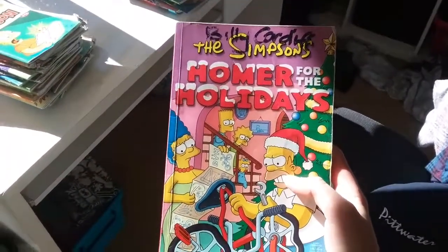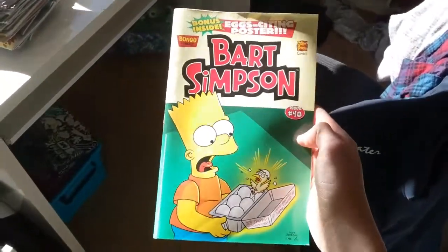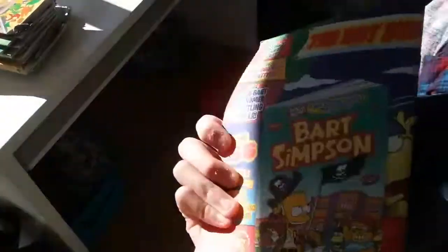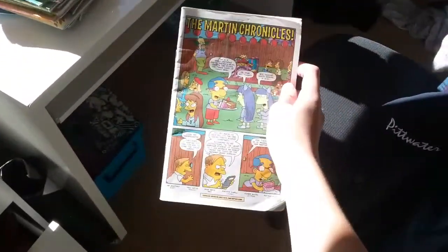Homer of the Holidays. Bart Simpson issue 48. I lost the cover of this one — I don't know what issue it is because I lost the cover of it. Sorry if this is really bright guys, hope it's easy to see.